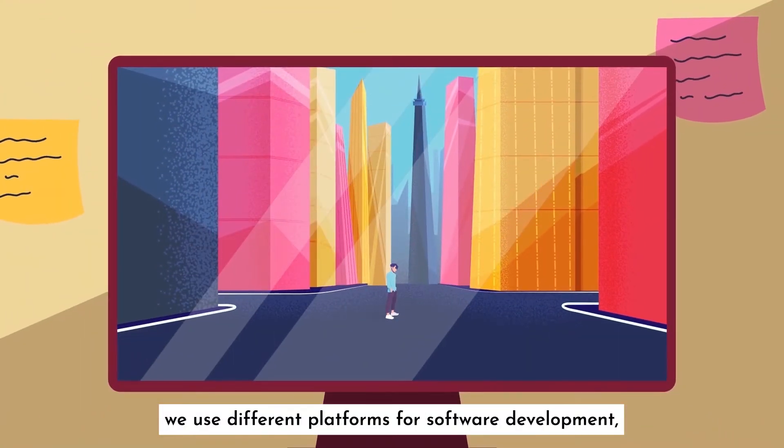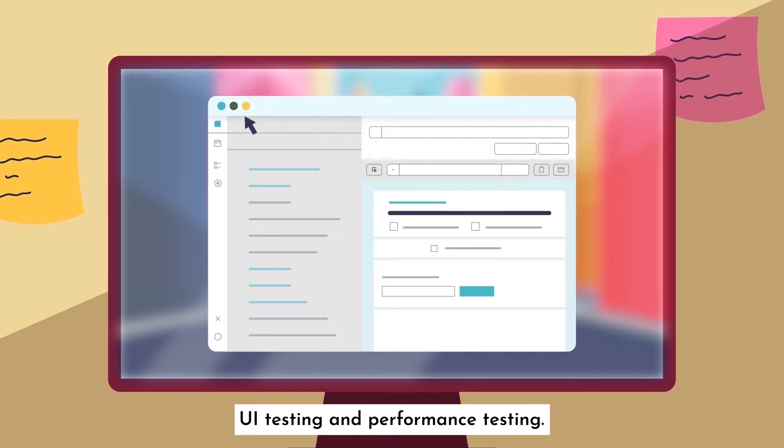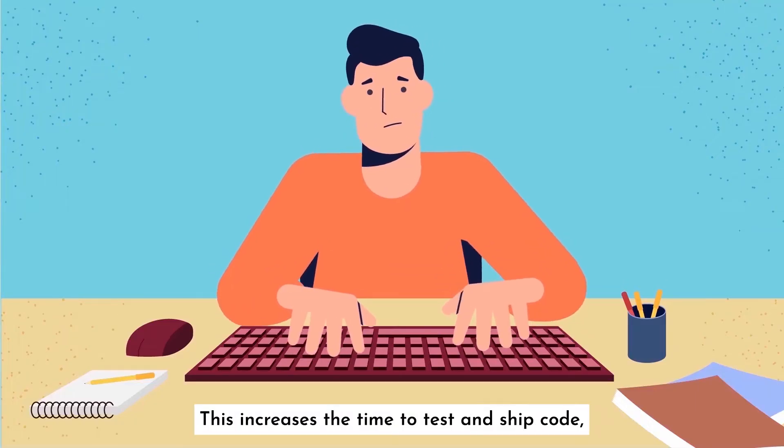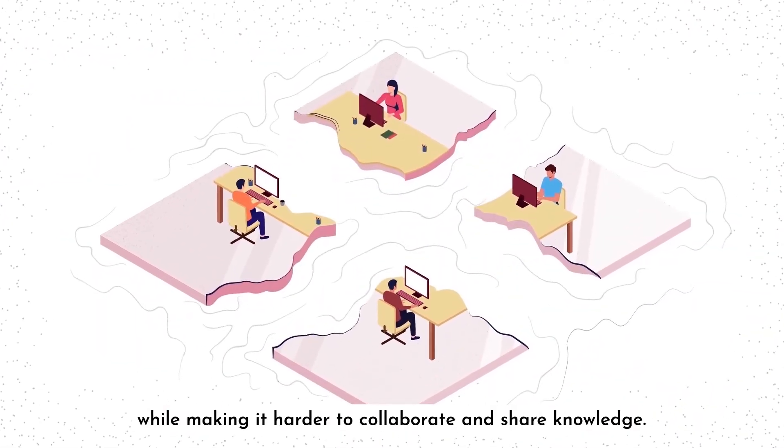Today, we use different platforms for software development, API testing, UI testing, and performance testing. This increases the time to test and ship code, while making it harder to collaborate and share knowledge.